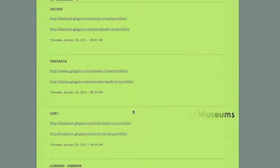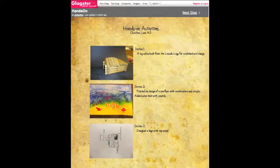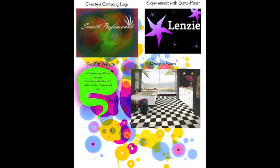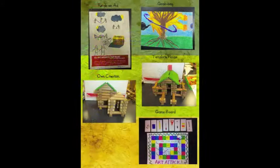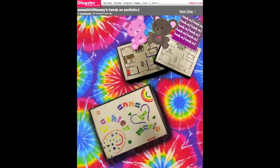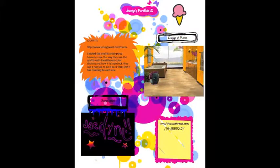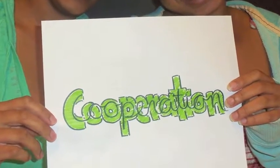Students posted links to their personal digital portfolios on Glogster.com on the Learning Center site's class blog. Their portfolios reflected artwork from each of the stations they accomplished. Having links to the portfolios allowed classmates easy access to each other's work to support peer discussion and feedback activities.